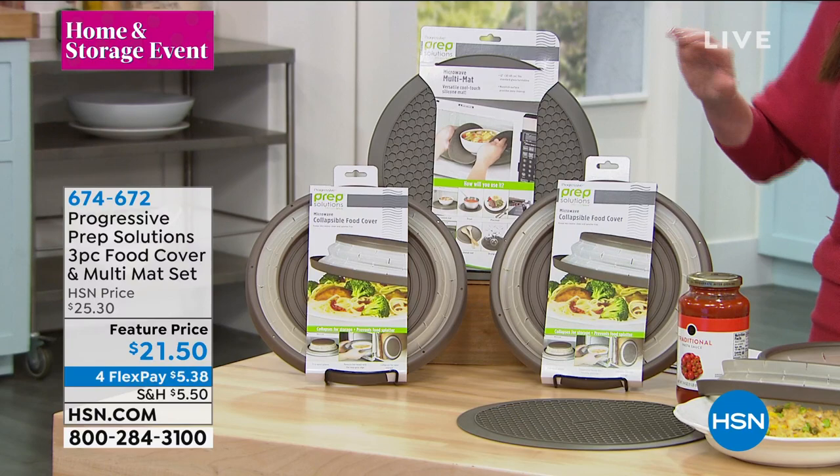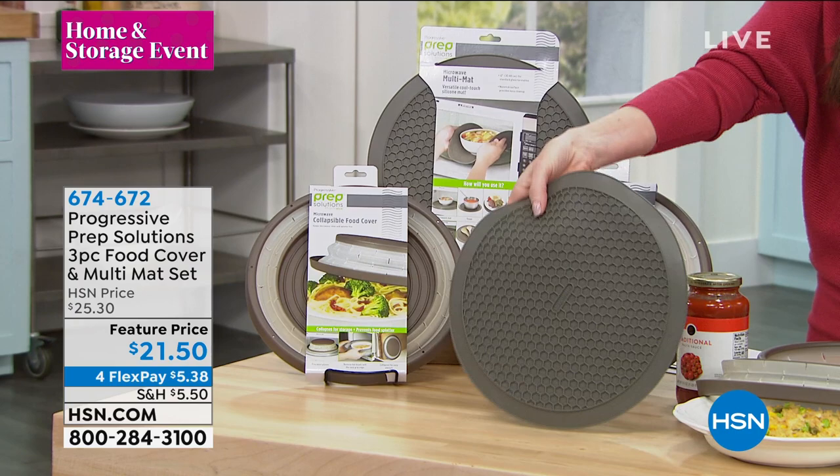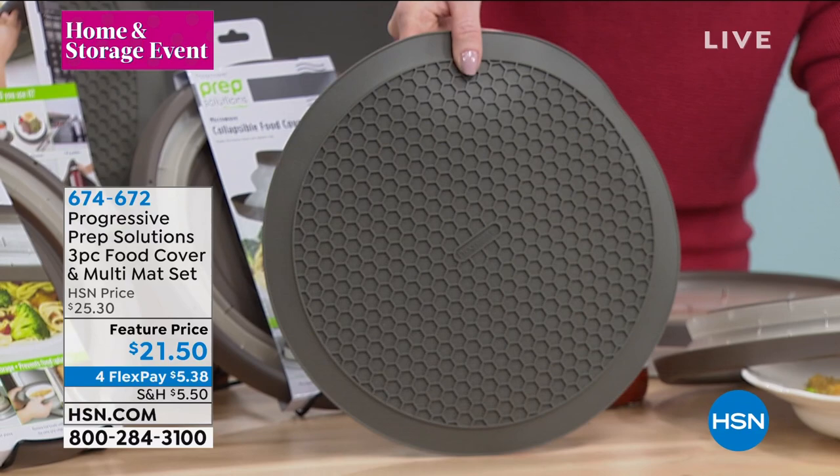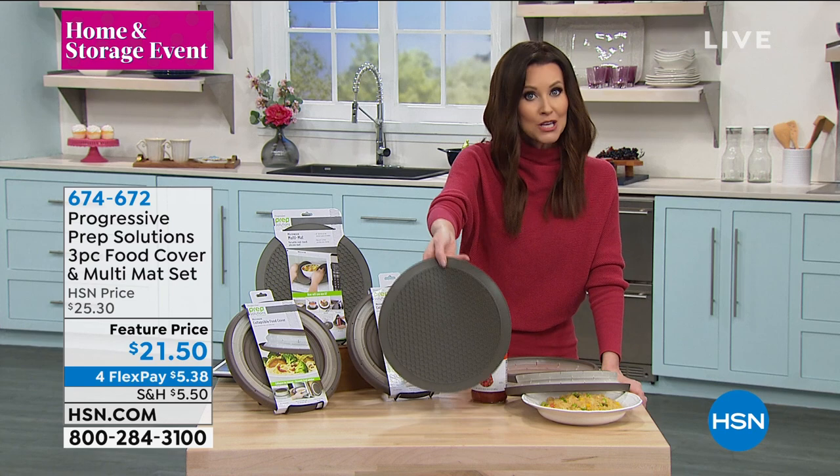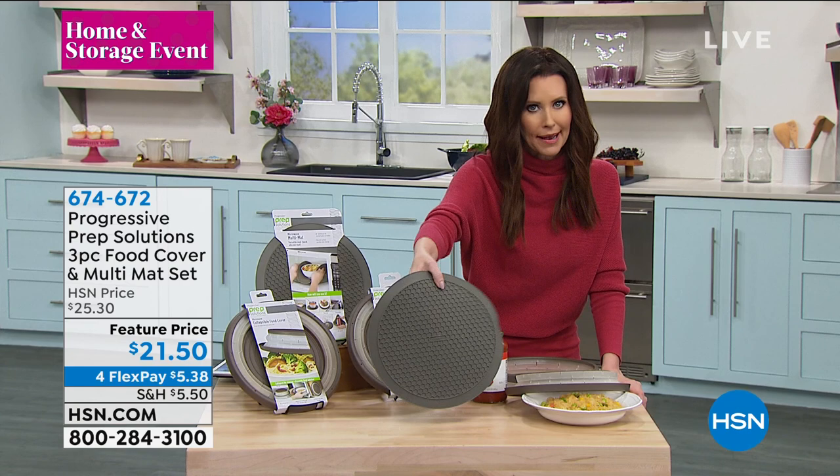What you get is this multi-mat — it's silicone so it's heat resistant. Use that as a beautiful trivet, but you can also use that as a pot cover so nothing splatters and you don't have to clean so much after you make pasta. You can use it in the microwave as well, as a hot pad to take things out of the oven. And then you're getting two of the covers — kind of like a dome, but they fold flat.